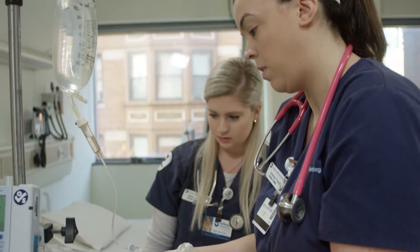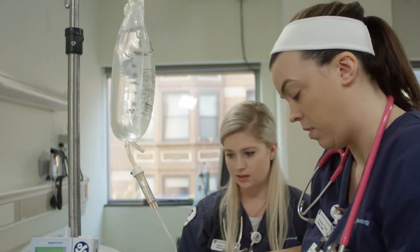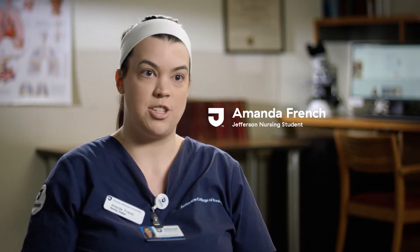Jefferson has great advantages with technology and the tools to help you become a nurse. It's not just like here's the lecture, see you later, we'll see it for the exam — they really want you to succeed, they want you to do well.